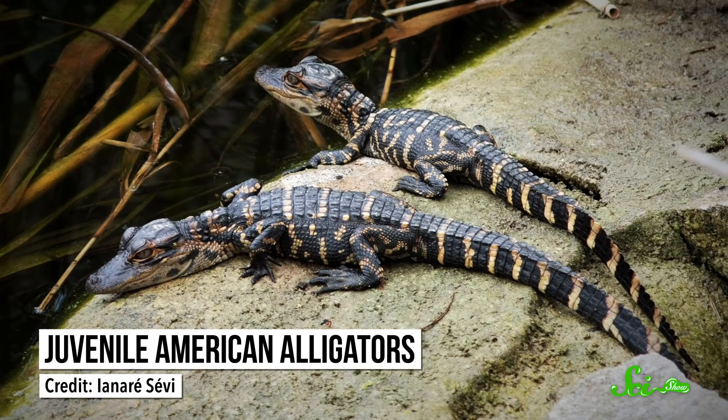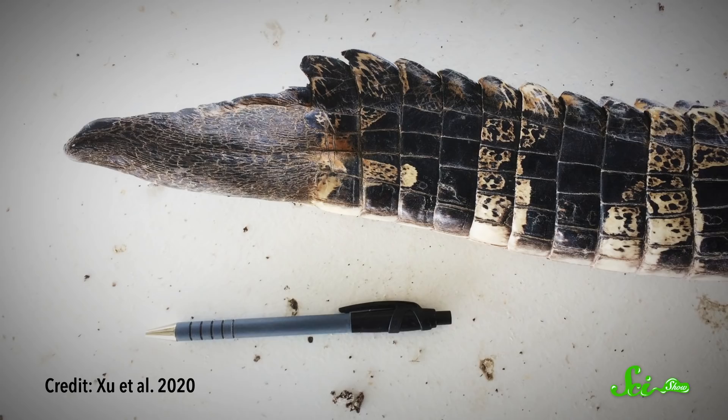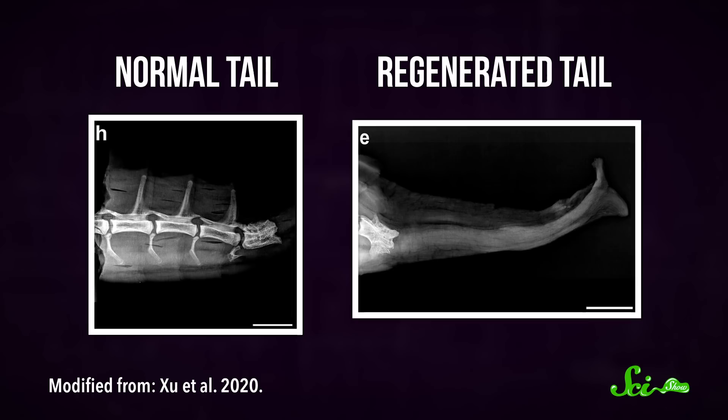These were not perfect recreations. The scales and color patterns were different from the original tails, and while the regrown tips had all-new blood vessels and nerves inside, they did not have bones. A normal tail contains a row of vertebrae, but these tips were supported by a rod of cartilage instead. So far, these are all patterns that also hold true in lizards, another group famous for regrowing their tails.